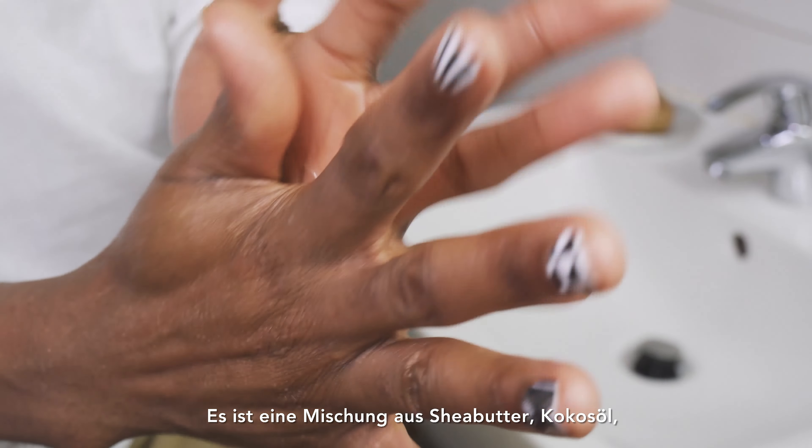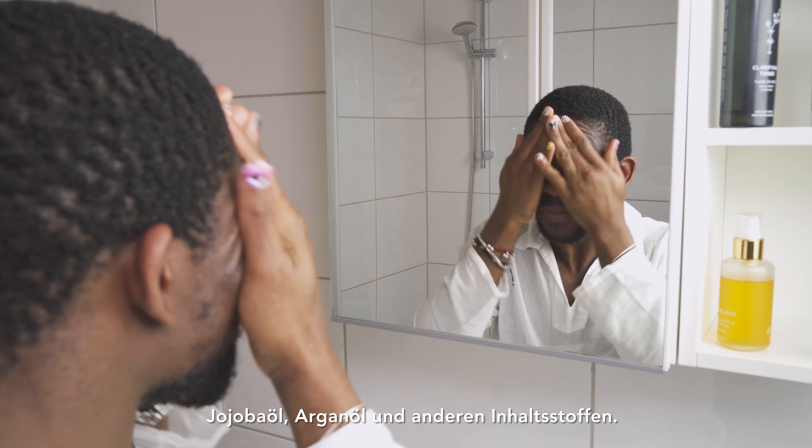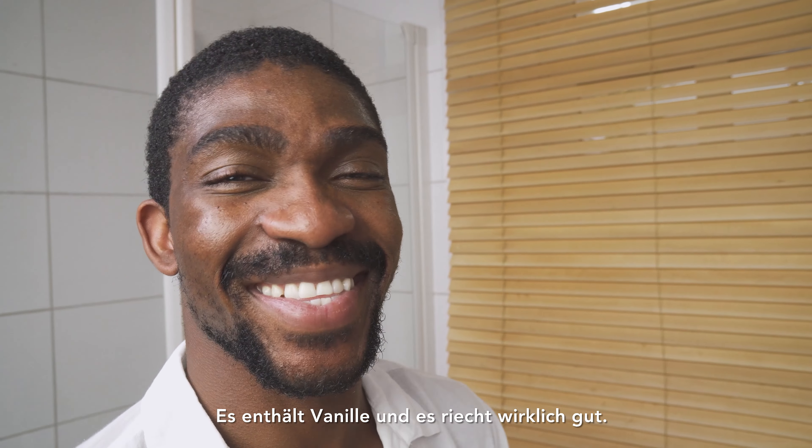To seal in my moisturizer I use this oil and butter blend from Unrefined Riches. It's a blend of shea butter, coconut oil, jojoba oil, argan oil, and other ingredients. It contains vanilla and it smells really good.